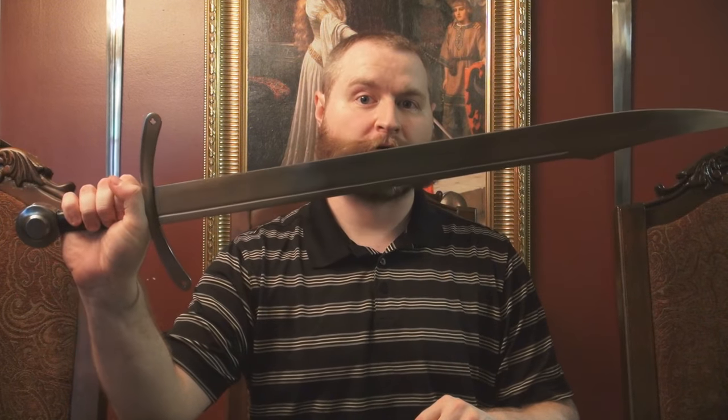Sometimes I get the urge to just go out there and chop away at something. And very often when you think of chopping, you think of an axe. But if you're a sword guy like me, an axe doesn't always cut it. So that's where the falchion comes in, because a falchion blends the chopping power of an axe with the look and feel of a sword. We're going to take a look at one such falchion today: the Windlass falchion.